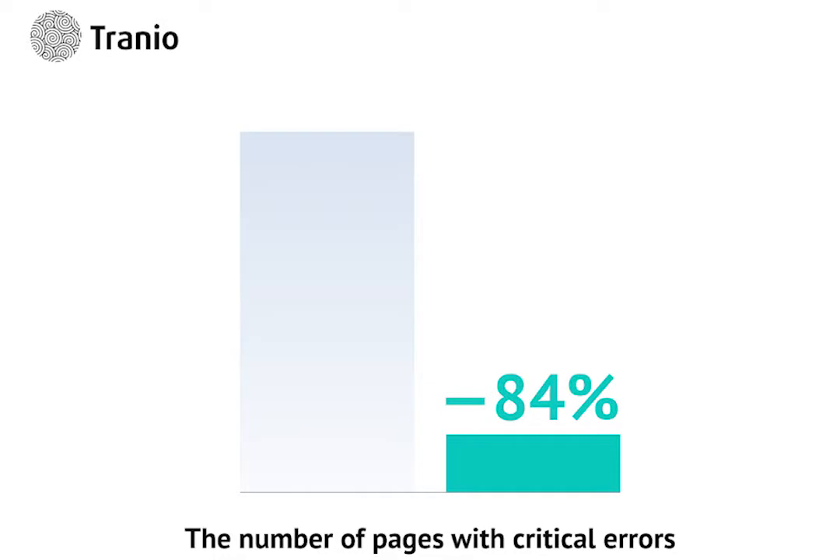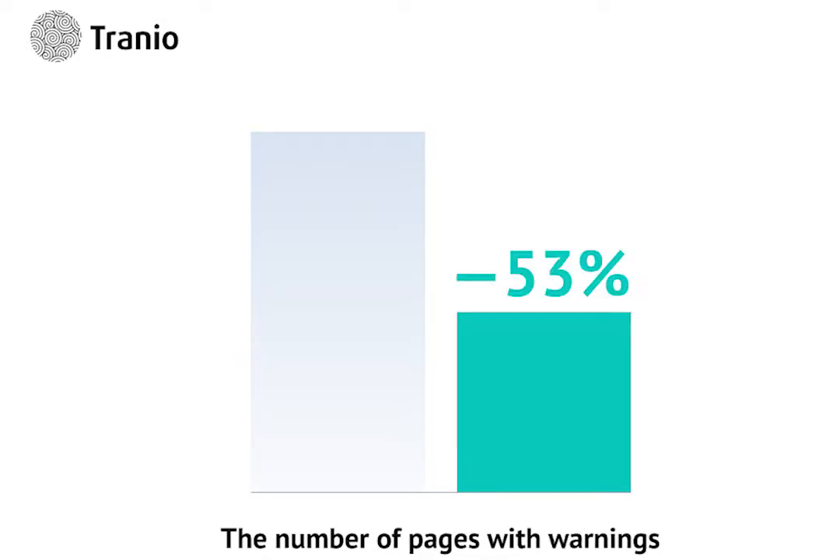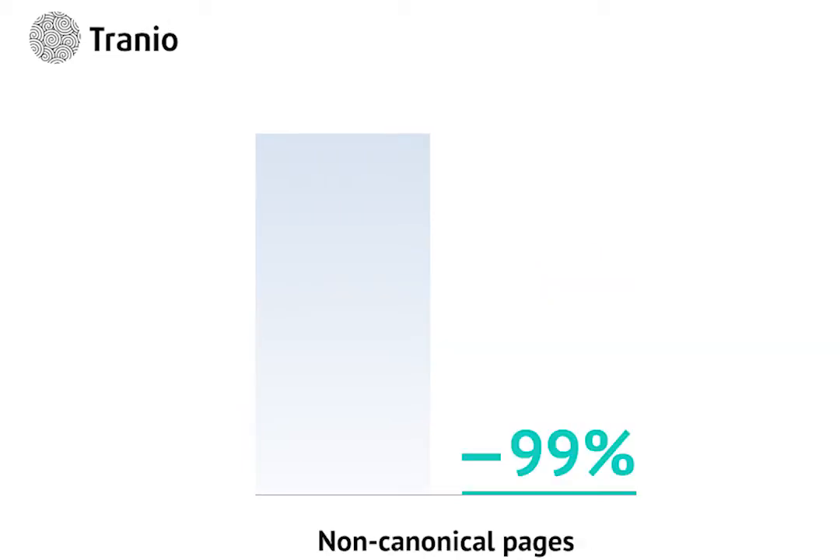Continuing to work with these errors, we were able to reduce by 84% the number of pages with critical errors and by 53% with warnings. We also reduced the number of non-canonical pages by 99%. This was possible thanks to extensive filtering and analytics tools in JetOctopus.